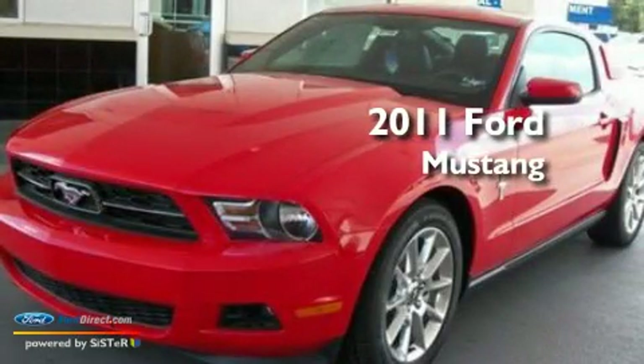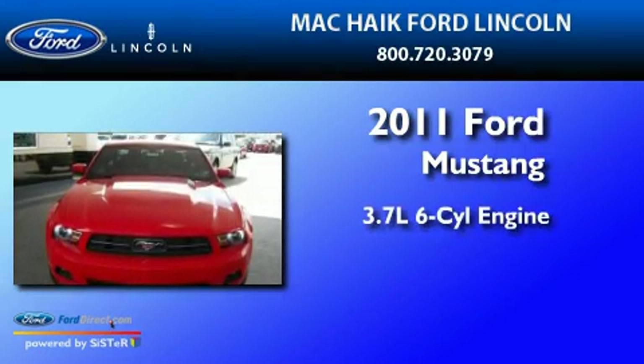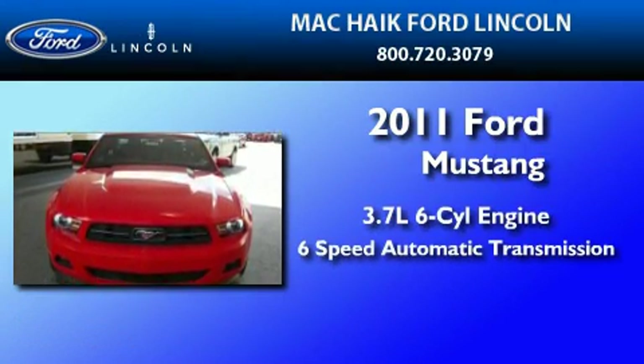This is a brand-new 2011 Ford Mustang. It has a 3.7-liter 6-cylinder engine and a 6-speed automatic transmission.